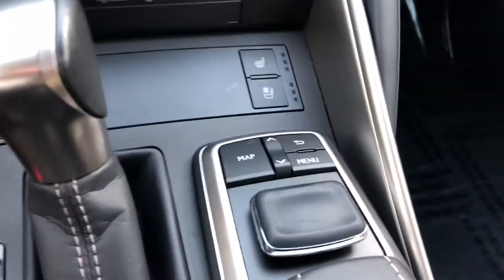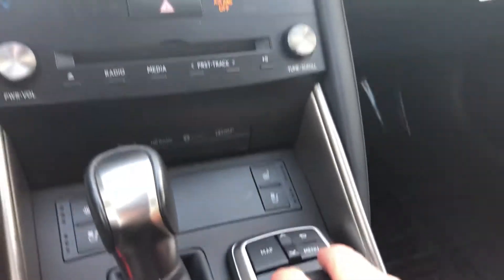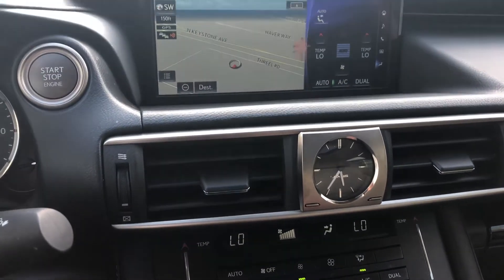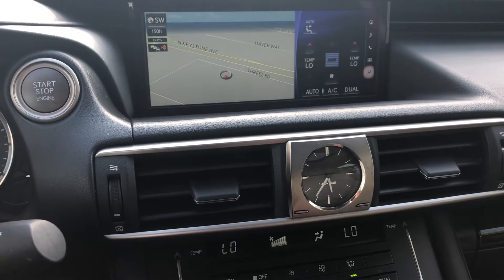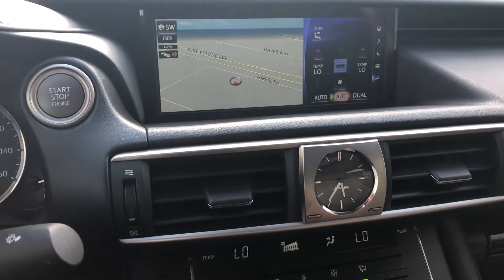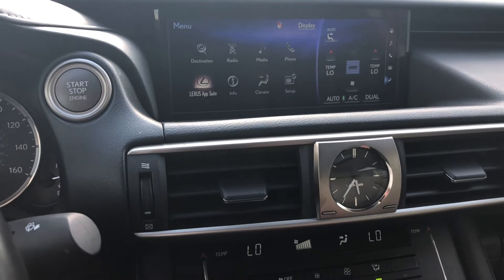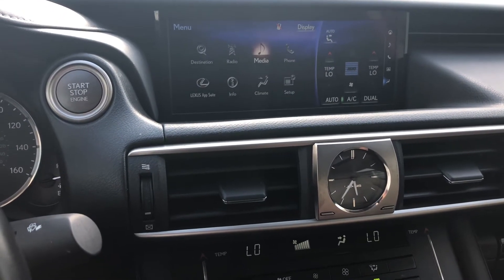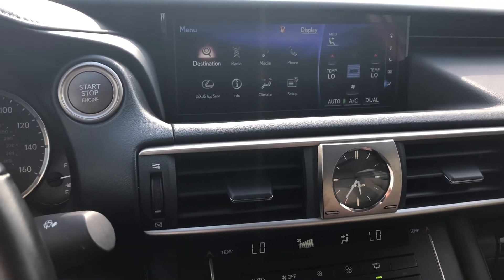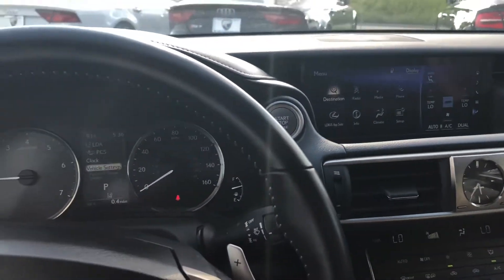The infotainment cluster is controlled by this mouse-like controller — let me demonstrate that. You've got the split screen, your climate control, and you can go to your main menu for the Lexus app suite: media, phone, satellite navigation. You can input and enter your address. Very intuitive and easy to use.